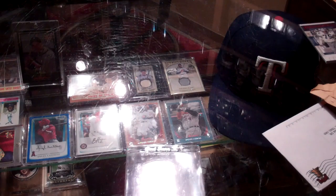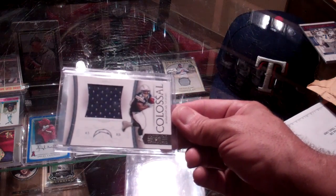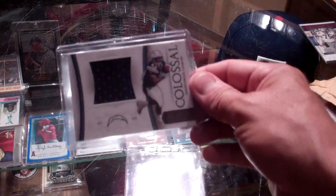I always have great packaging to make it back to the mainland — I'm sure he doesn't want it to get messed up. And she looks good. 2010 National Treasures Colossal Patch of Darren Sproles. This is the one that's numbered to 50 — this is number one of 50 from my National Treasures collection.